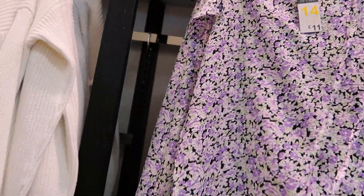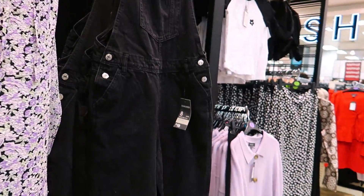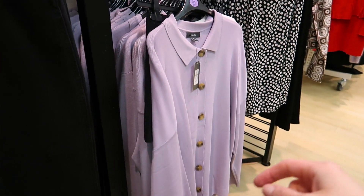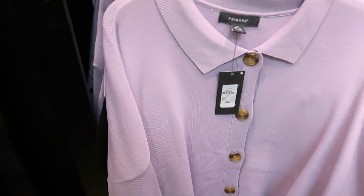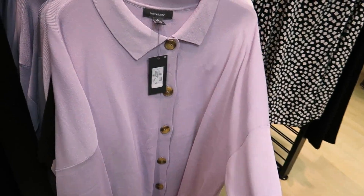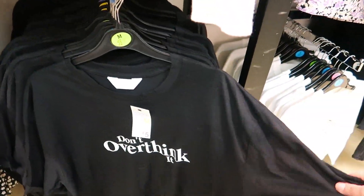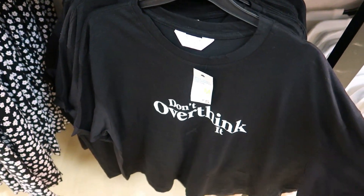There's a skirt — it's very thin material, very flowery, that's £11, not my sort of thing. Then you've got dungarees at £19, a lilac cardigan for £15 — cardigan shirt sort of thing, feels quite thick actually. Then there's a cropped t-shirt for a fiver, quite nice, it says 'Don't Overthink It.'